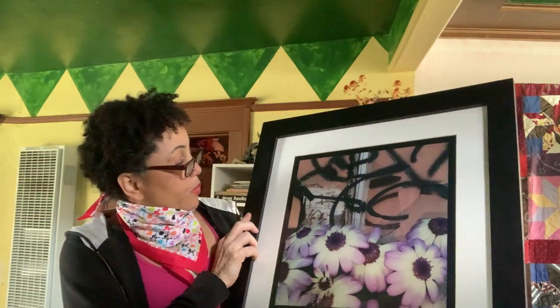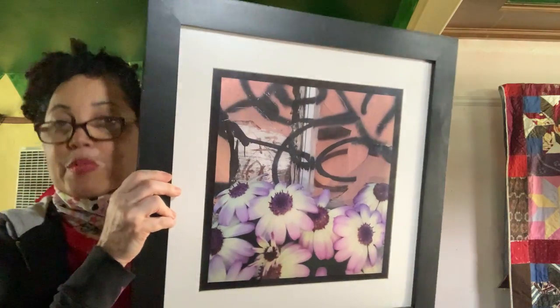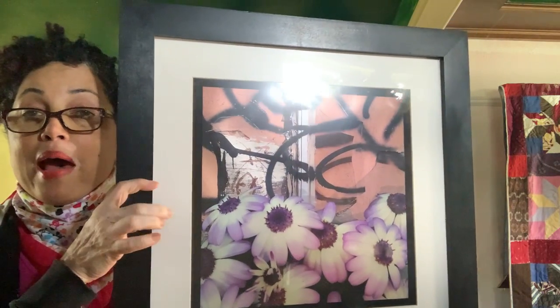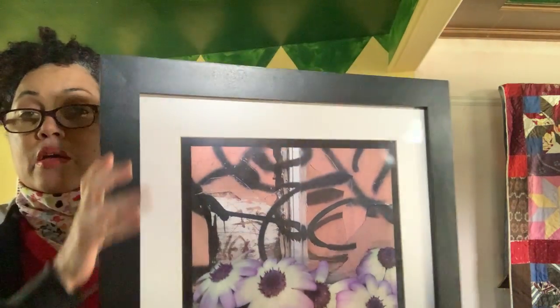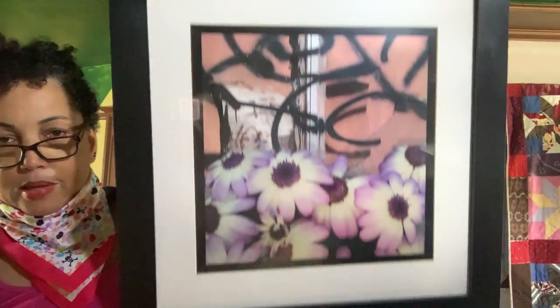It's on wood, it's metallic paper with a mat, and then this is wood. It's got the hanging wire in the back so I can just actually hold it up like this.